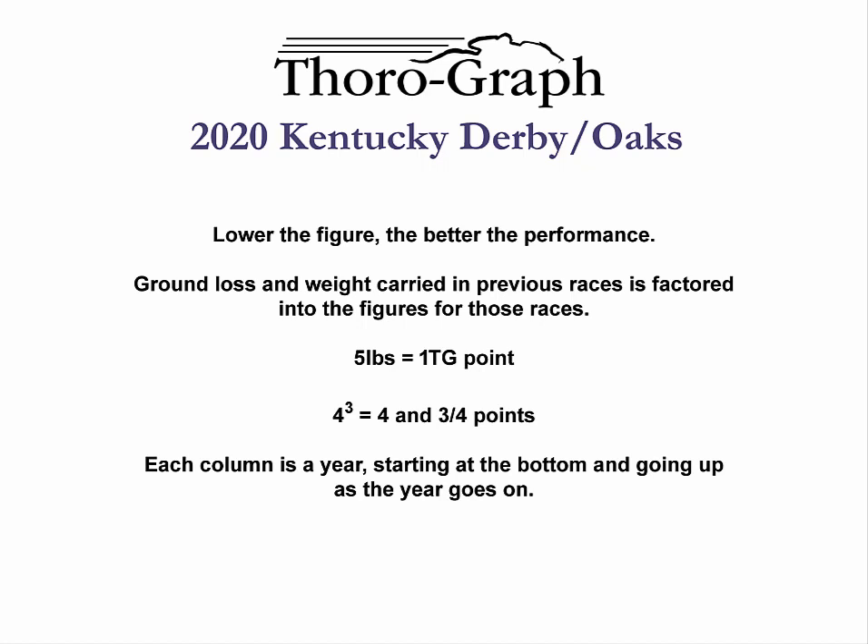Welcome to Thoroughgraph Pandemic Belmont Seminar 2020. I'm Jerry Brown. What we're going to be doing in this seminar is discussing the horses that we consider to be serious contenders. If we don't mention a horse, it's because we don't think he's a major factor.